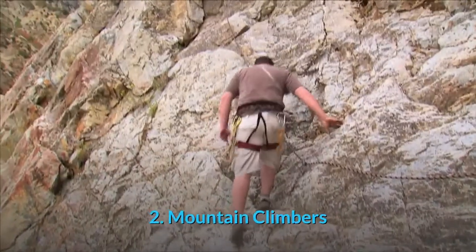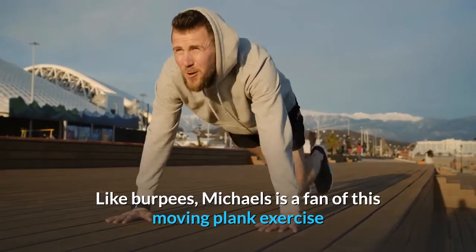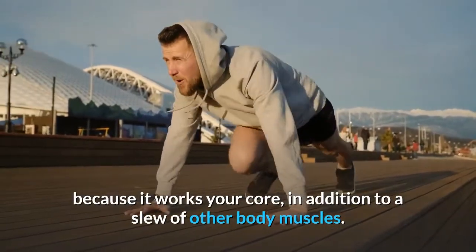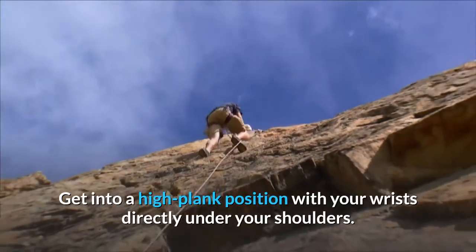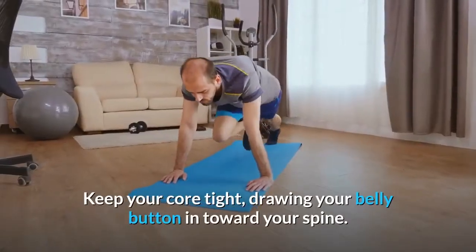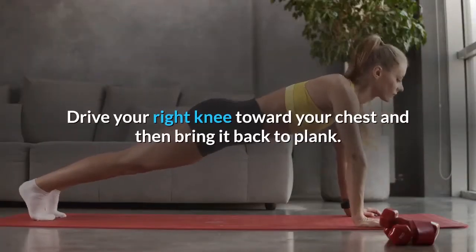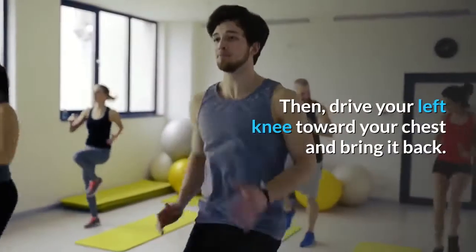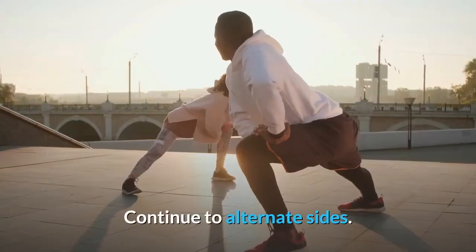2. Mountain Climbers. Like burpees, this moving plank exercise works your core in addition to a slew of other body muscles. How to do mountain climbers: Get into a high plank position with your wrists directly under your shoulders. Keep your core tight, drawing your belly button in toward your spine. Drive your right knee toward your chest and then bring it back to plank. Then drive your left knee toward your chest and bring it back. Continue to alternate sides.